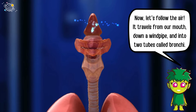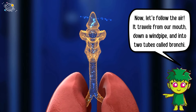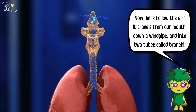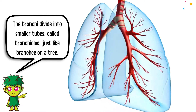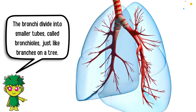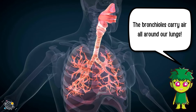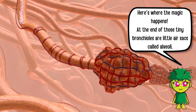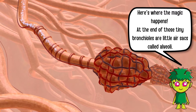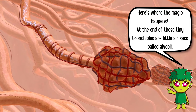Now let's follow the air. It travels from our mouth down a windpipe and into two tubes called bronchi. The bronchi divide into smaller tubes called bronchioles, just like branches on a tree. The bronchioles carry air all around our lungs.